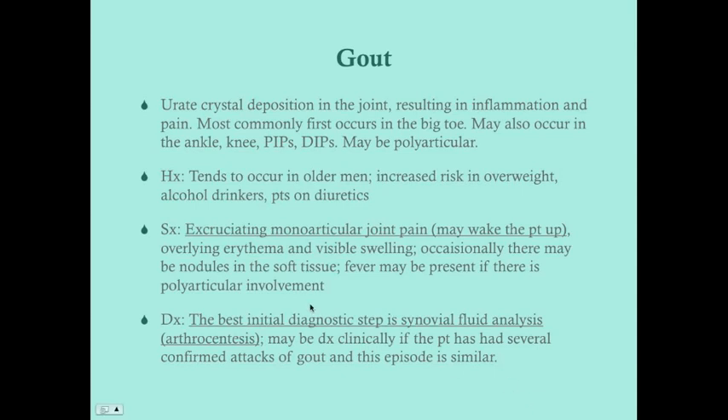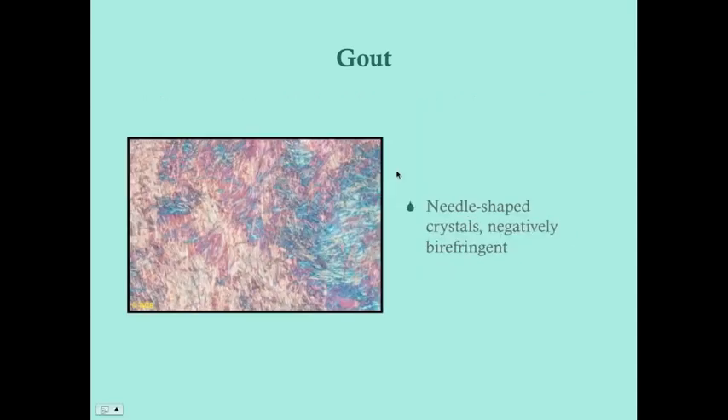However, the best initial step for the USMLE is: for any patient presenting with signs of gout — erythemic, warm skin over a joint — perform arthrocentesis for synovial fluid analysis. In gout, you will find uric acid crystals that are needle-shaped and negatively birefringent. Under the microscope, when the crystal is vertical it appears red, and when horizontal it turns blue. Definitely remember needle-shaped, as that's what separates gout from pseudogout.